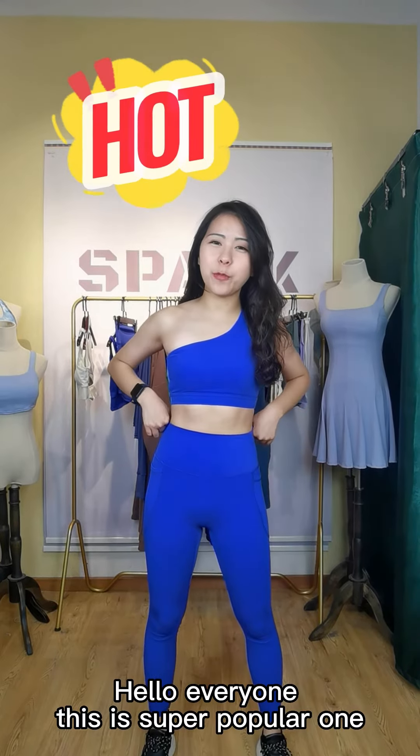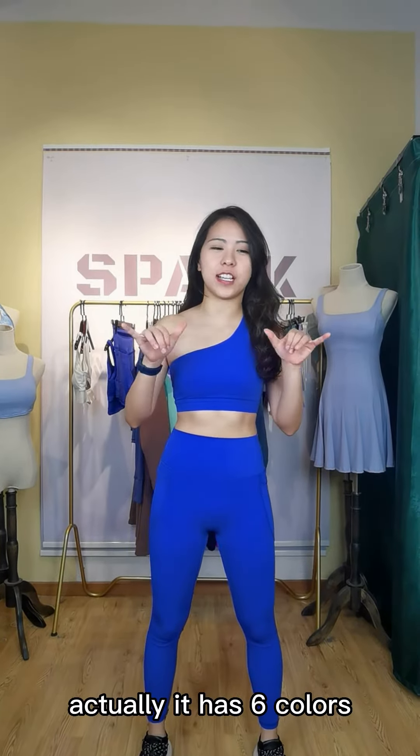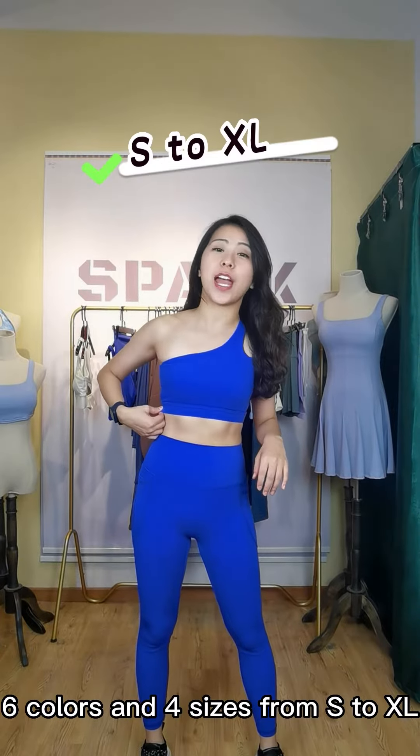Hello everyone, this is a super popular one. It actually has six colors and four sizes from S to XL.